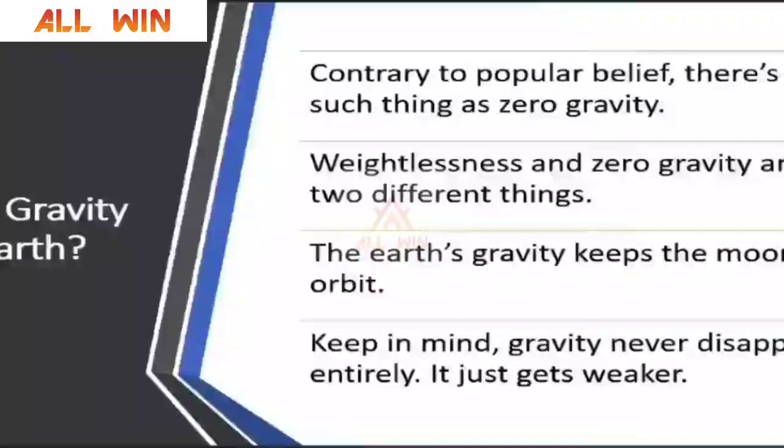There were some interesting questions from participants about planet Earth. One question was: is there any zero gravity place on Earth? Actually, there is no such thing as zero gravity. You may feel weightlessness when you are moving around planet Earth with a certain velocity, but zero gravity is a different thing. We can never say there is some place in the universe where we have zero gravity. Gravity never disappears essentially — it just gets weaker at some point.